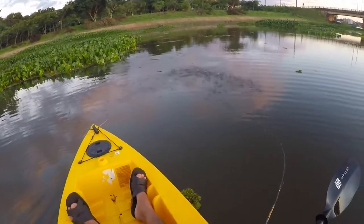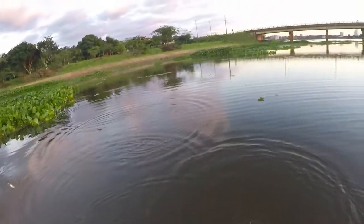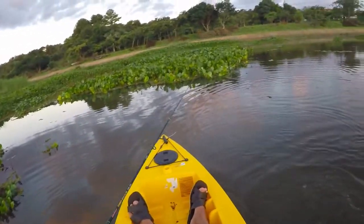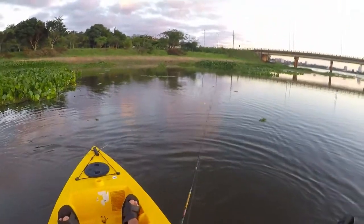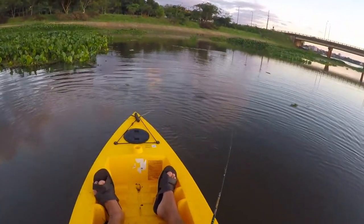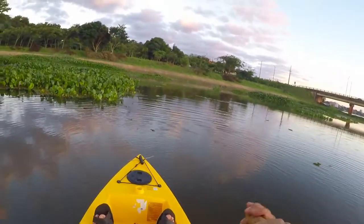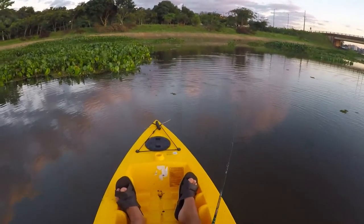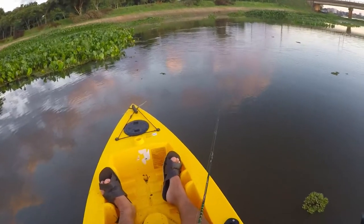Whoa, did you see that jump? Freshwater Barracuda — they're crazy man, so much fun. Their mouths are very thin and narrow, so it's very difficult to get a nice hook set on them. But they're super acrobatic and sometimes very aggressive like that. That was a cool bite.